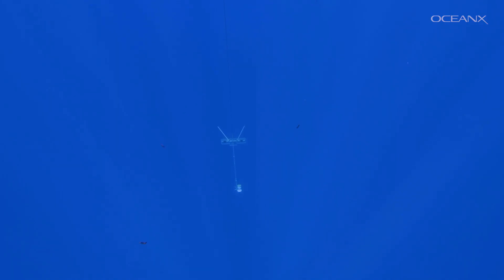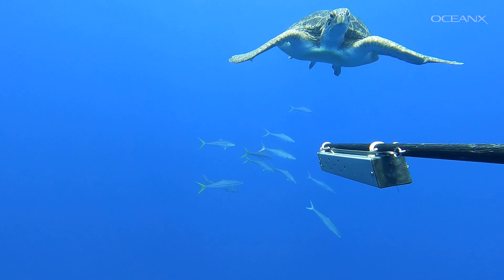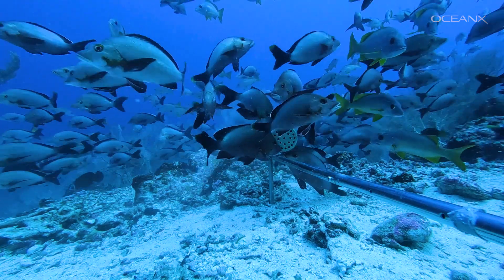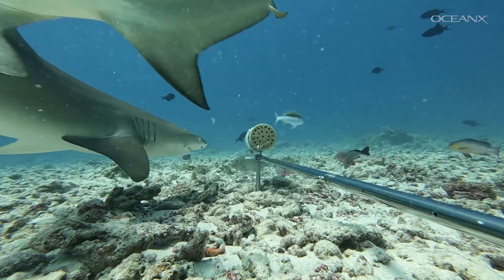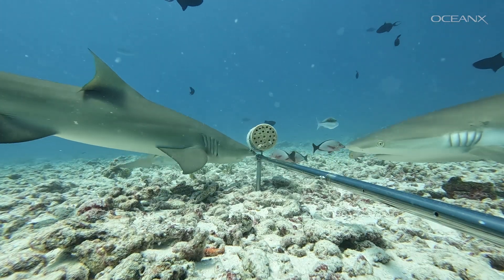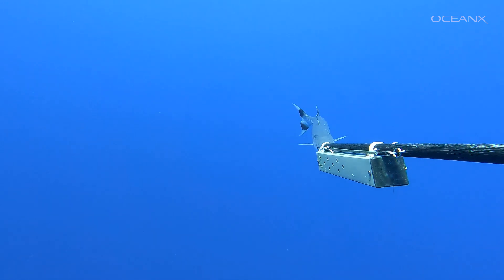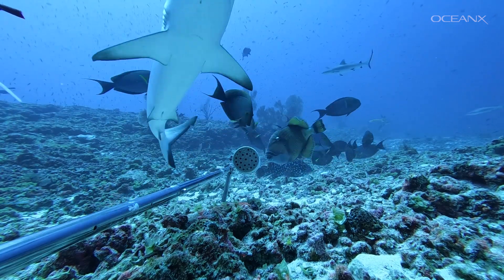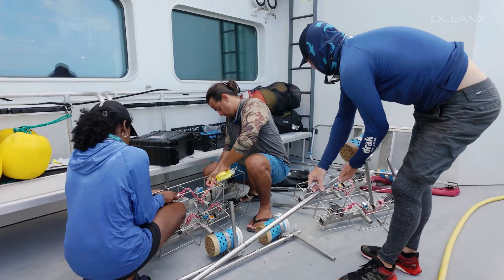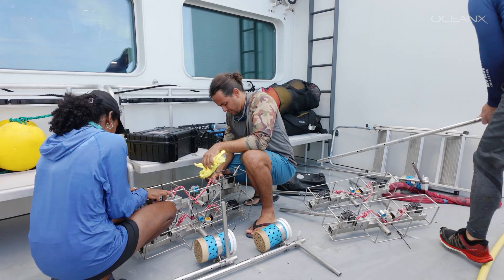BRUVS are baited remote underwater video systems. For the past couple of decades, BRUVS have become an increasingly popular method for assessing the health of marine ecosystems. We get so much information on which animals actually exist in a specific habitat and how they use these areas. You can tell what species or family groups you're looking at, and you can tell how much there is. All this information is gleaned from images collected using a fairly simple setup.